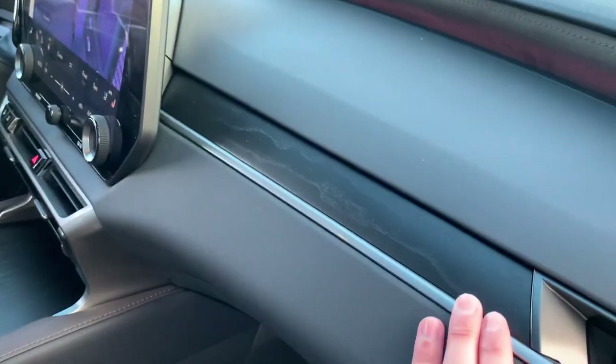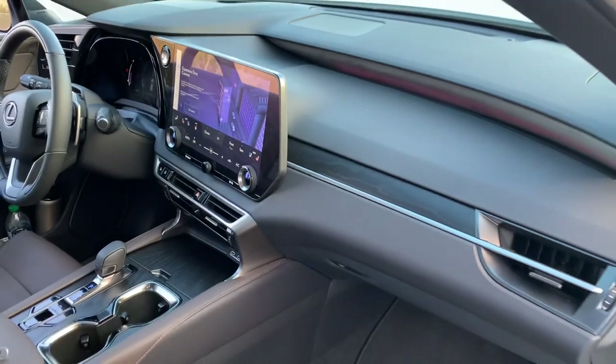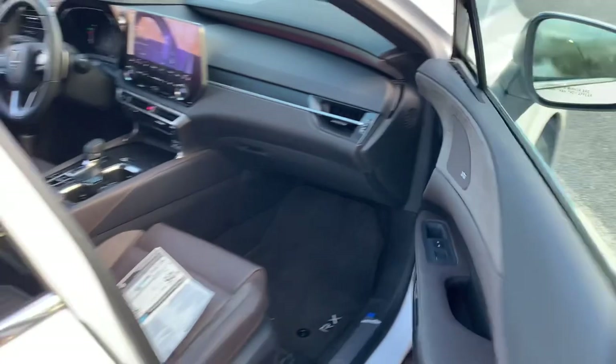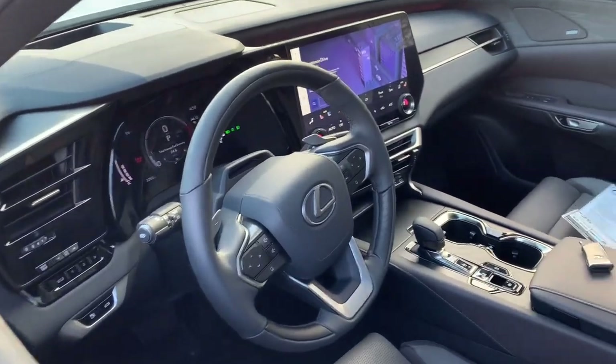I've spent some time in a macadamia interior vehicle as well, and it really does pop nicely with the bamboo trim. Not that this open-pore trim is any less beautiful — they all look very nice. Before I hop in, I just wanted to show you how nicely that cockpit wraps around.